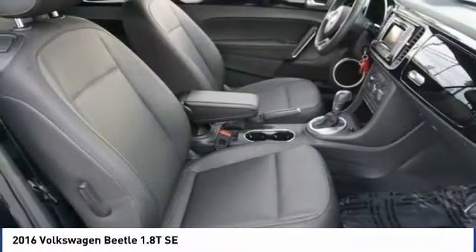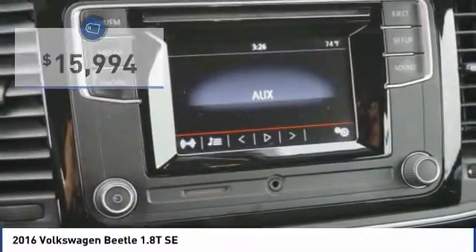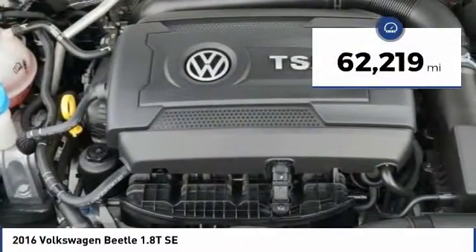The design of Volkswagen's Beetle captures the essence of the original bug and is priced below $20,000. This vehicle has less than 65,000 miles.